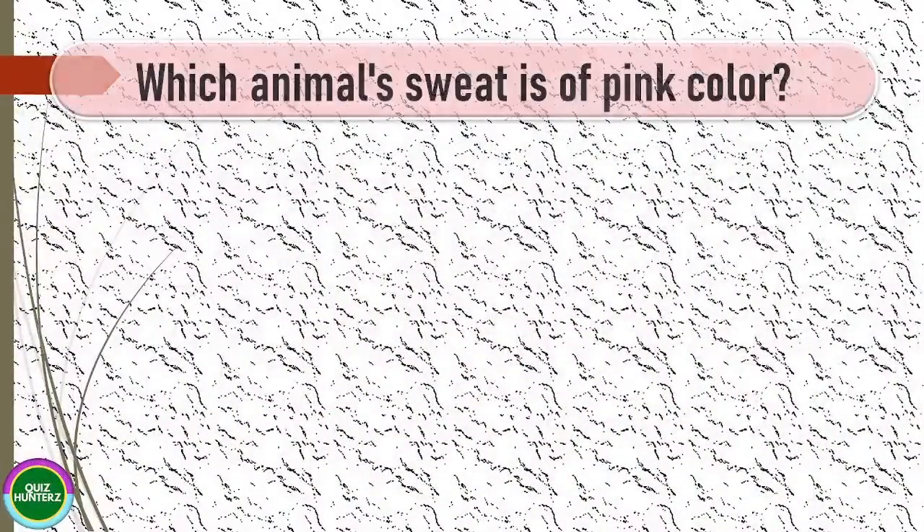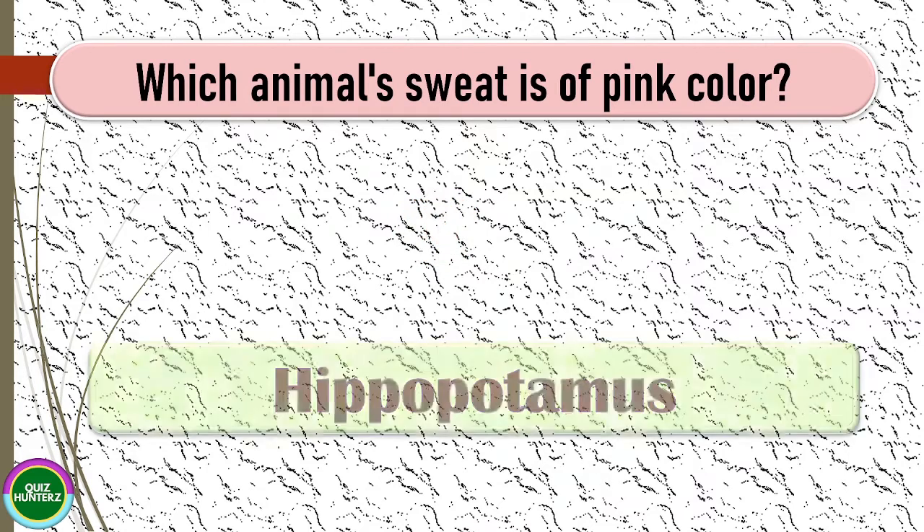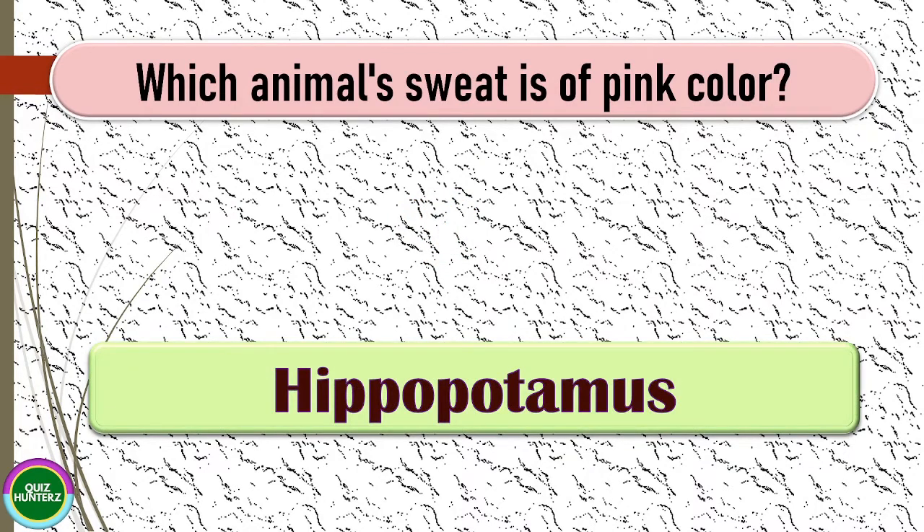Next question: which animal's sweat is pink in color? The correct answer for this one is hippopotamus.